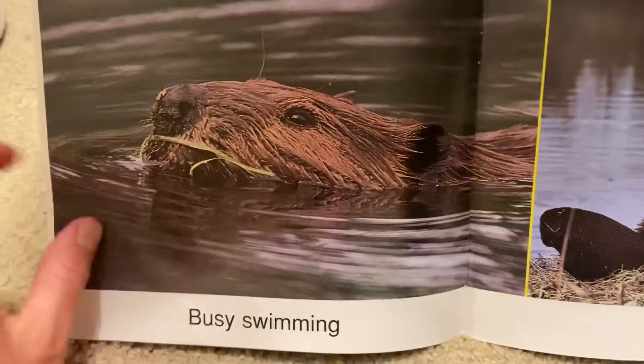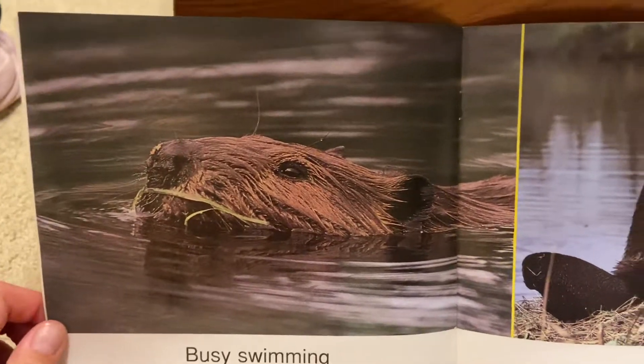Busy swimming. He is swimming in the water.